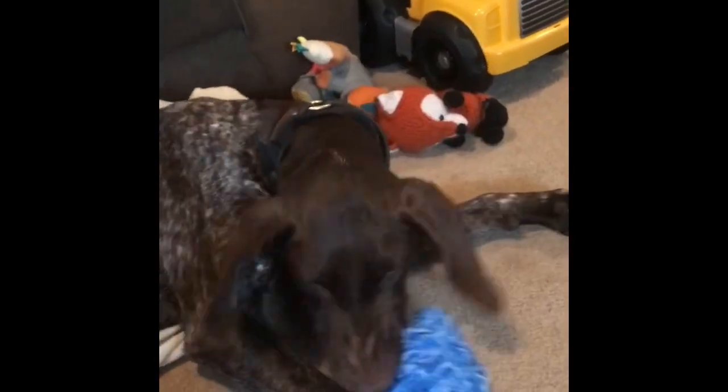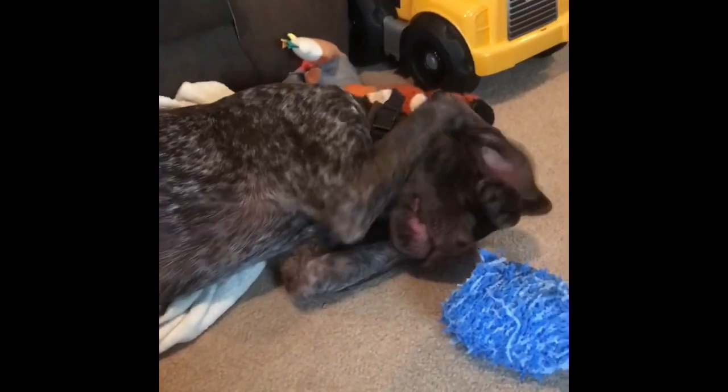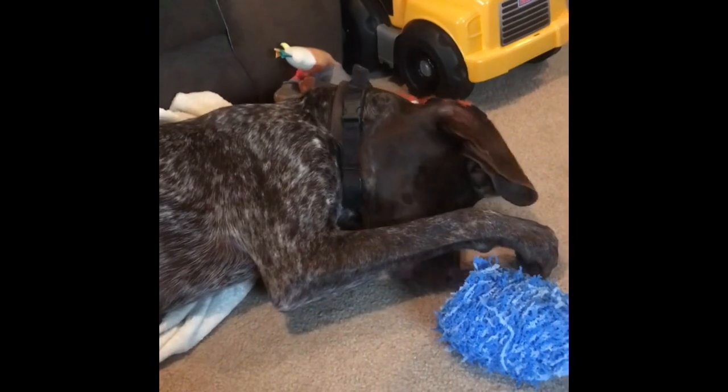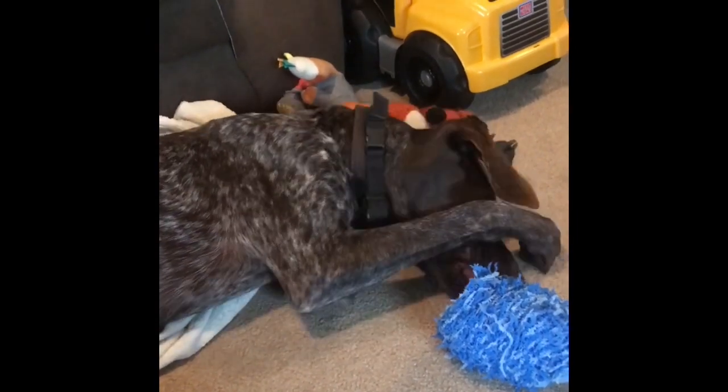She's definitely got some pups cooking. Subscribe to our page to keep following along on her pregnancy. We'll probably be making our whelping box soon and we'll make a little tutorial on that.